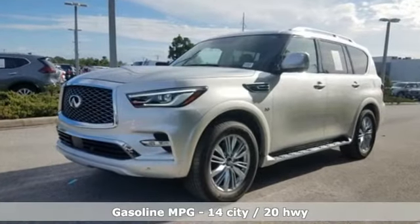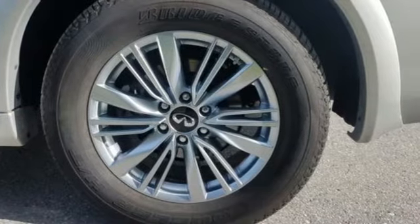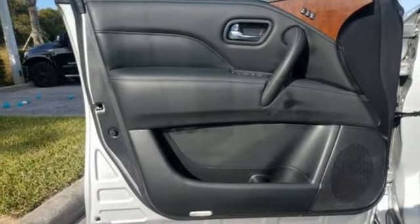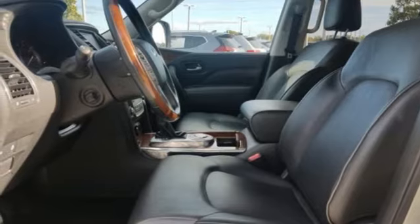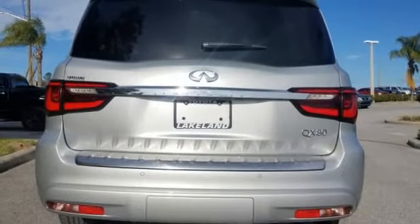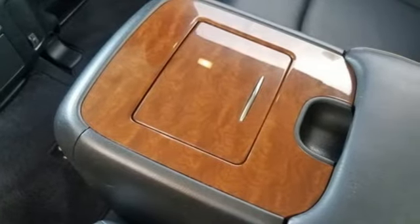It boasts an impressive list of features like these: V8 engine, gas pressurized shocks, streaming audio, auto dimming mirrors, front heated leather bucket seats, rear parking sensors, external memory control, remote engine start, dual zone climate control, auto dimming rear view mirror, and power heated mirrors.